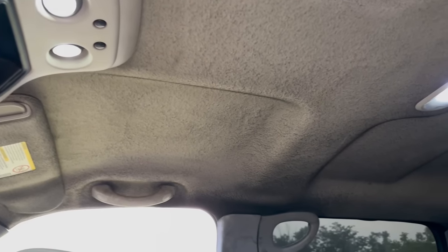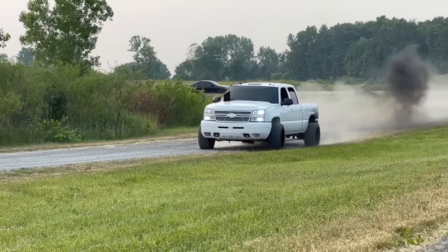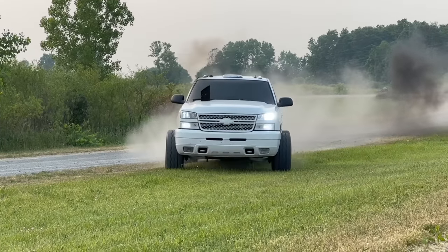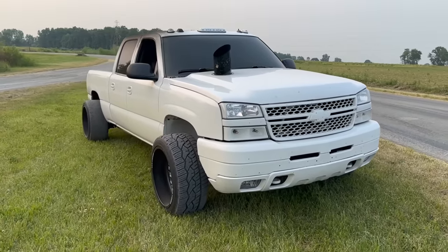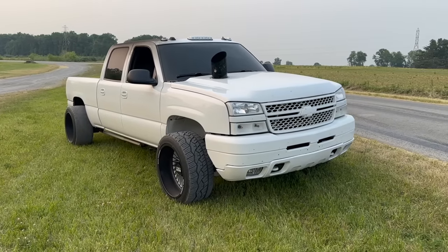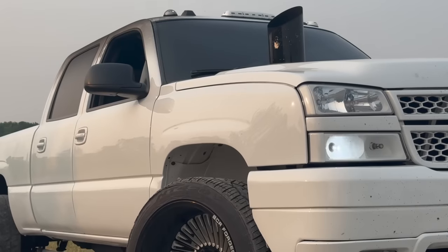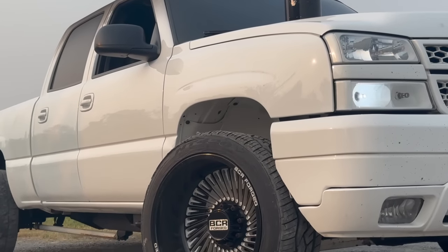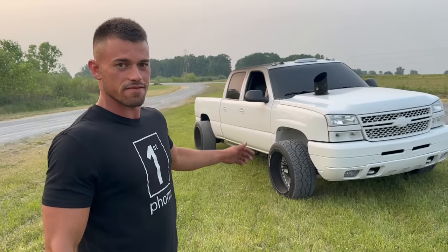Just some casual soot on the headliner. If people are curious about the suspension, wheels, and tires — it is actually reverse leveled, three and a half inches in the back, and 22 by 12 custom VCR wheels with 420s. I haven't been in the truck scene for a long time and it's been sitting for a year.